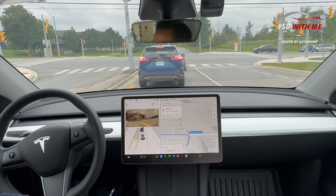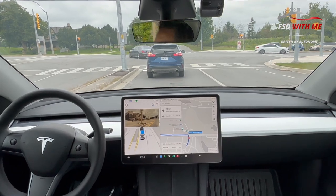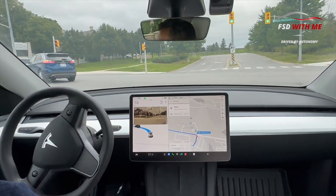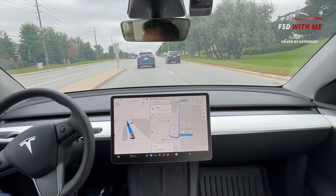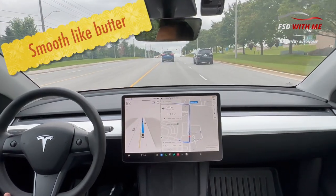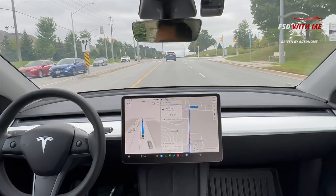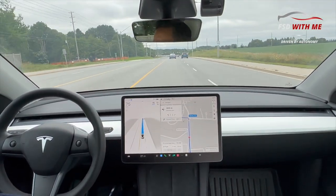We're going to try a couple of left turns now. I did this left turn on my initial FSD drive and it really had a problem with oncoming traffic — it was very spooked. Let's see how it manages now. Look at the wheel — see how smooth that is, so smooth. Fantastic — good acceleration, good job on that left turn. We've got one more left turn coming up at a major intersection in a couple of seconds.